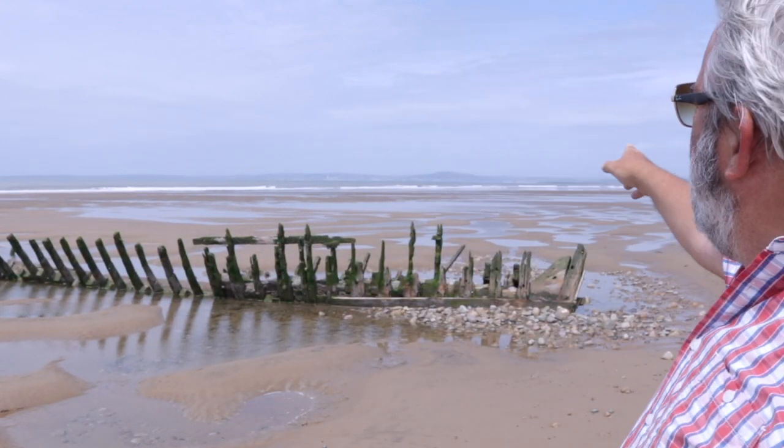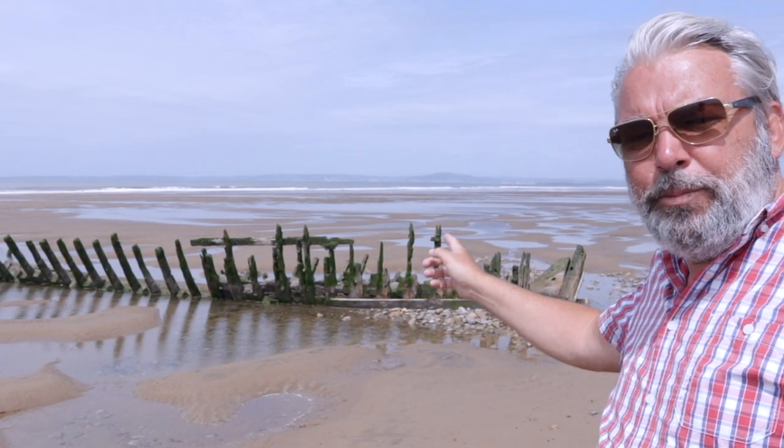But today we're going to another wreck — an older wreck — which is at the far northwest of the beach, right over towards Port Talbot's deepwater harbour and the breakwater. That's the Amazon, and it ran aground in a severe gale on the 1st of September 1908. So that's where we're heading.